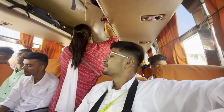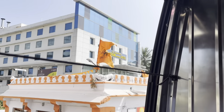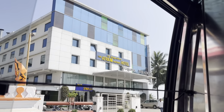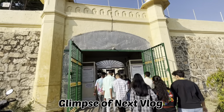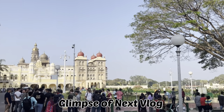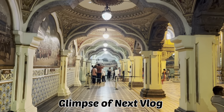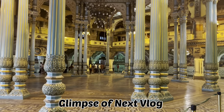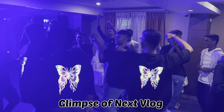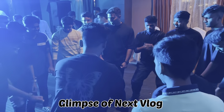It's a big hotel where we are going to stay! So guys, right now we are in the hotel in Mysore. The property of Mysore was very awesome — we enjoyed the hotel, which you will get to see in the next vlog. Then we are entering Mysore Palace. At night we enjoyed DJ night and the party, which you'll also see in the next vlog. Till then, bye bye, see you in the next vlog!